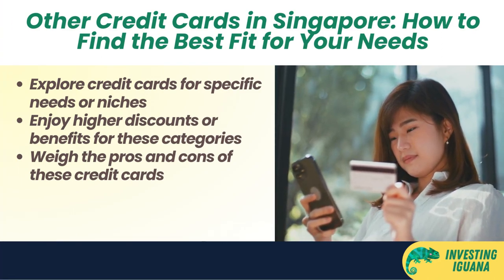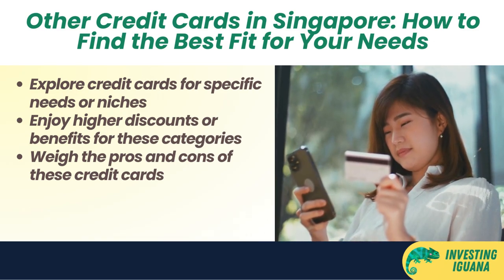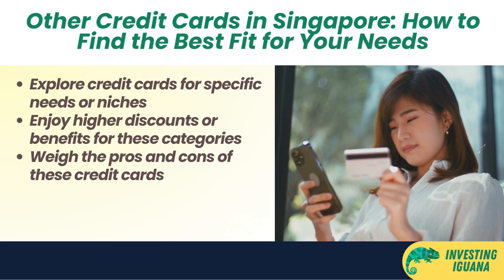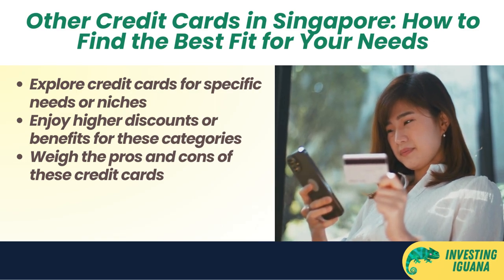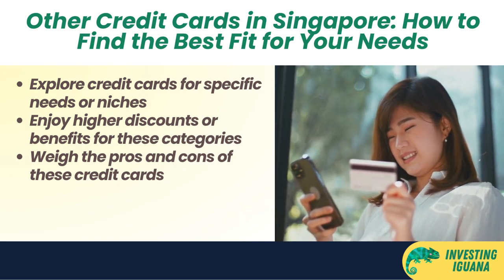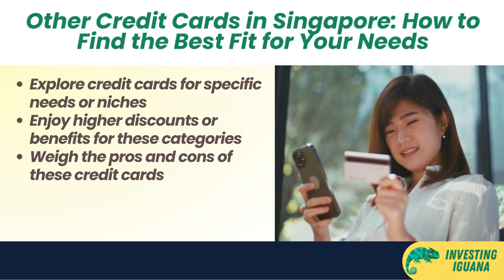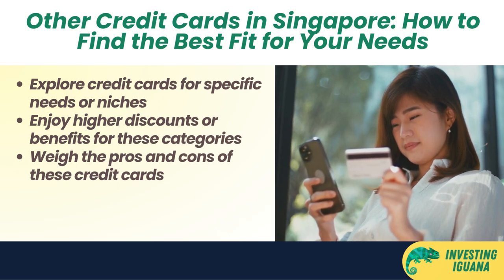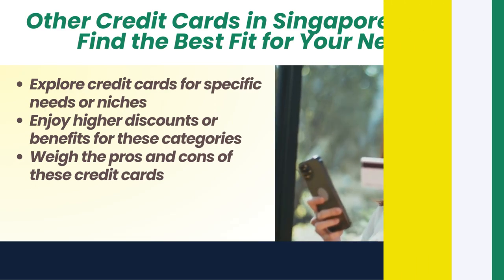Besides cashback, miles, and rewards credit cards, there are also other types of credit cards in Singapore that cater to specific needs or niches. For example, there are credit cards for dining, groceries, petrol, entertainment, travel insurance, golf privileges, and more. These credit cards may offer higher discounts or benefits for these categories than the general credit cards. However, they may also have higher eligibility requirements or annual fees. They may also have lower discounts or benefits for other categories, so you need to weigh the pros and cons and see if they match your spending patterns and goals.